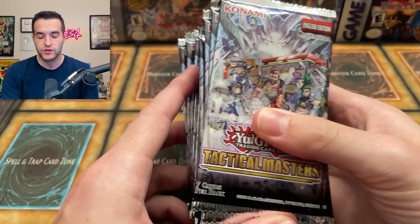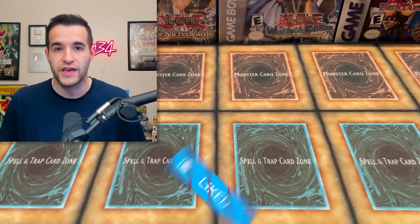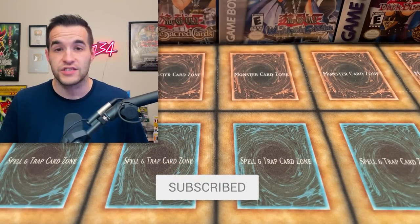Before we do that I have a giveaway. I'll be giving away 24 packs of Tactical Masters — packs from the live stream when we didn't finish opening all of them. To win, make sure to like the video, subscribe, turn on notifications, and let me know what you think about card prices going down, what cards you've lost money on, made money on, or how you feel about the card market right now. Are you worried? Are you confident it'll go back up?